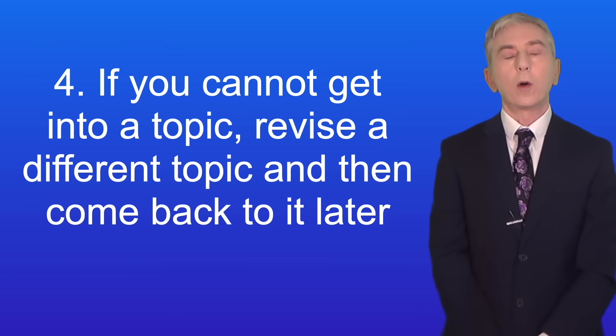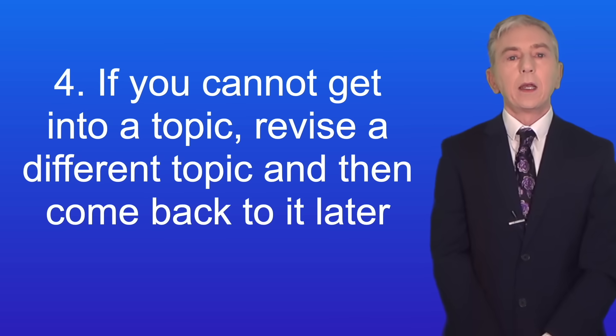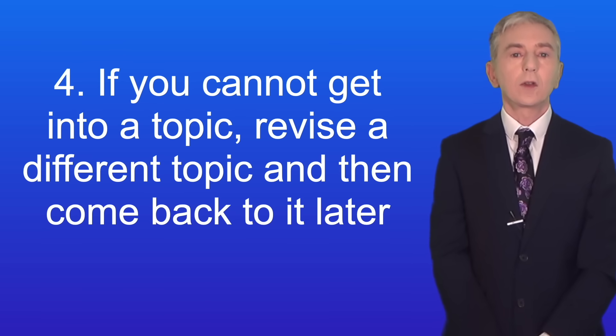Here's tip four: if you cannot get into a topic, revise a different topic and then come back to it later. Sometimes you just won't feel like revising a certain topic and that's perfectly okay, but rather than not revising at all, just choose a different topic. You might find that you're ready to tackle the difficult topic tomorrow instead.